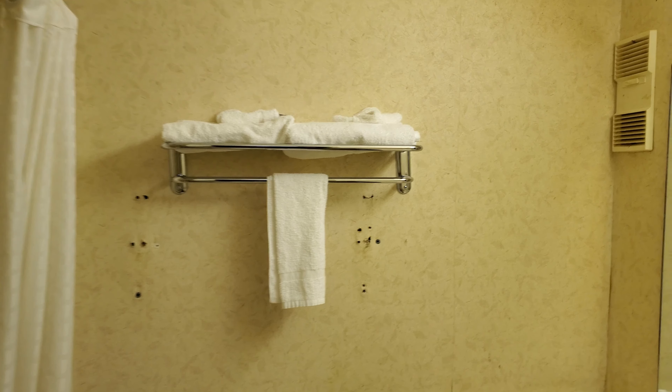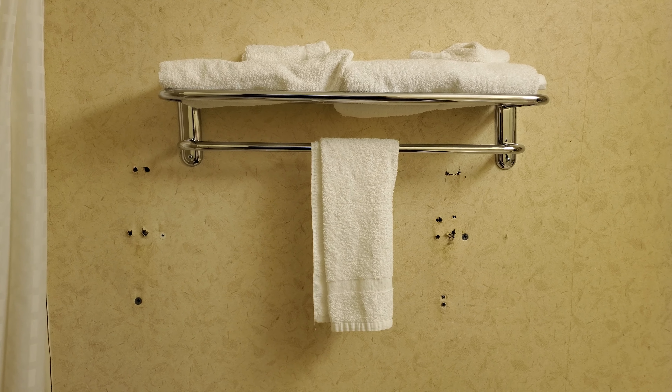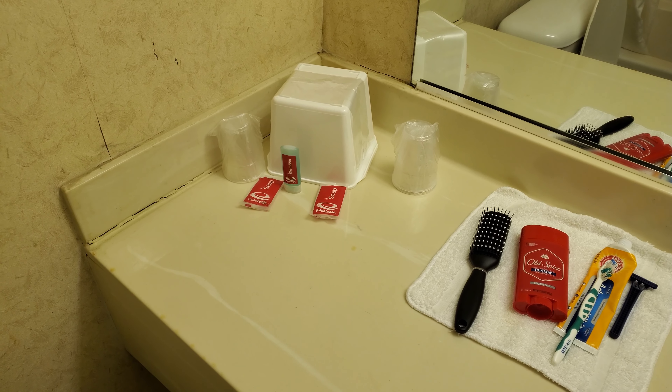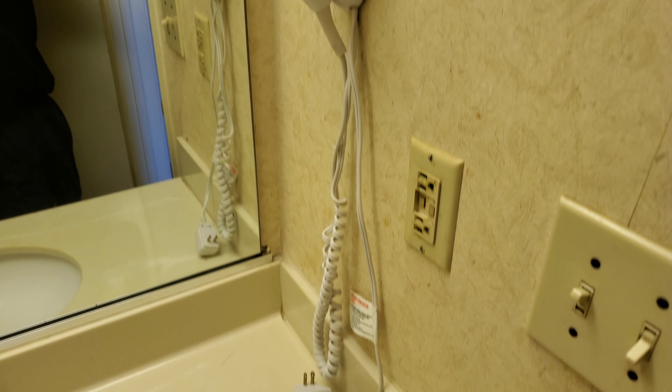Here is the towel rack and it looks like it's had to be remounted a few times — see all the holes in it. There's the sink, normal amenities: soap, shampoo. Hairdryer, not sure who even uses those anymore. But anyways, here's the countertop to the sink — all sorts of burn marks from where people have set their cigarettes on the edge instead of using an ashtray like a civilized person.